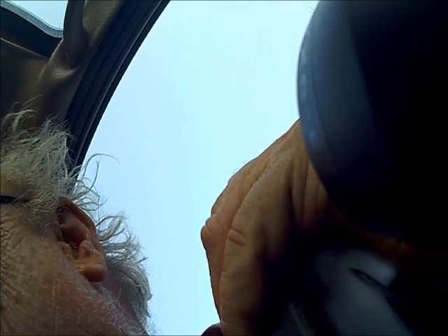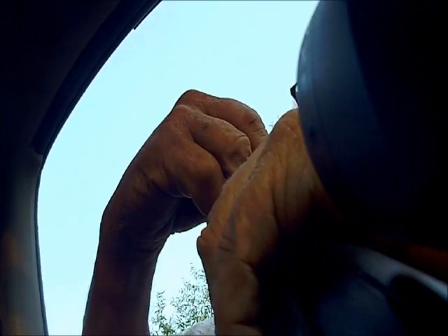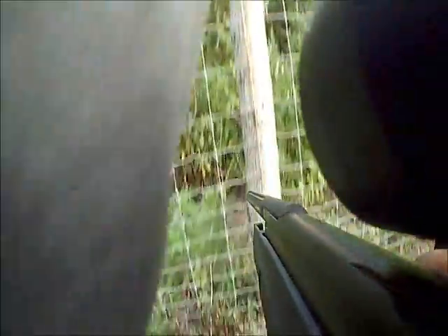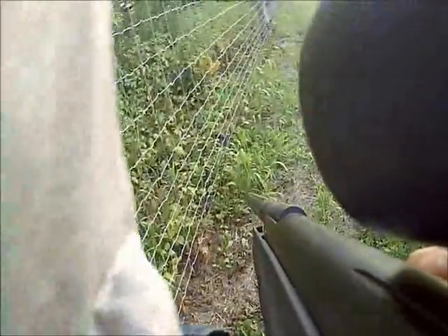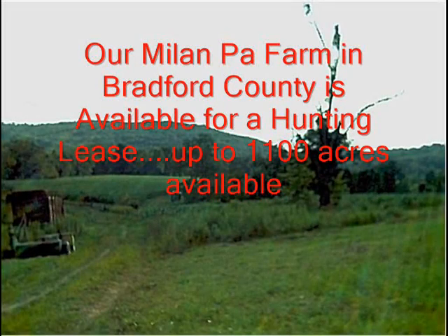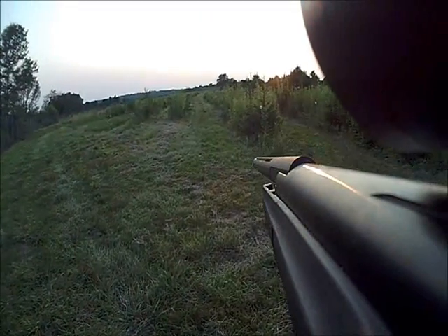We also have other farms in Pennsylvania — we own a lot of properties up in Bradford County and we lease those out for hunters. Out west, we also have ranches where you can go and hunt for Indian artifacts, fossils, and minerals, and also go hunting. Those are on a per-day fee basis.